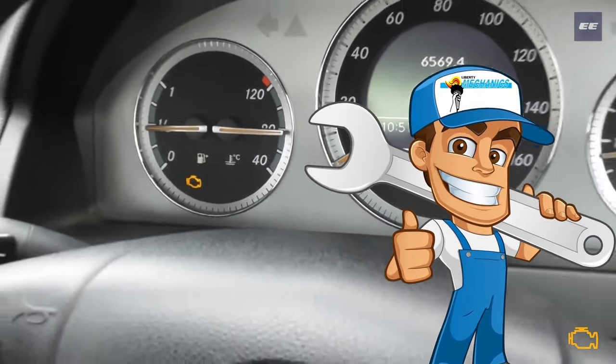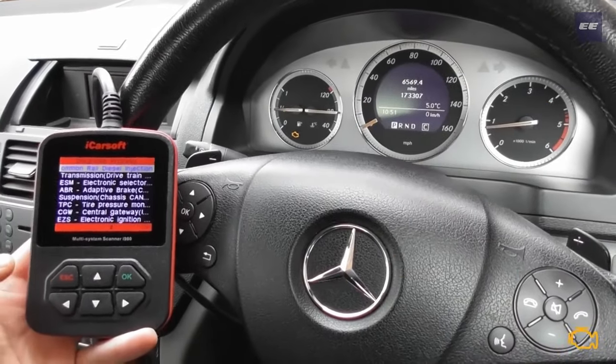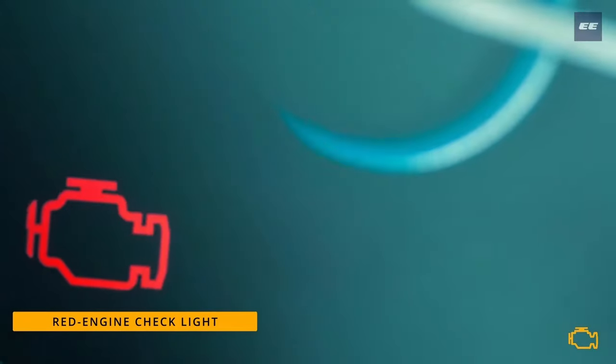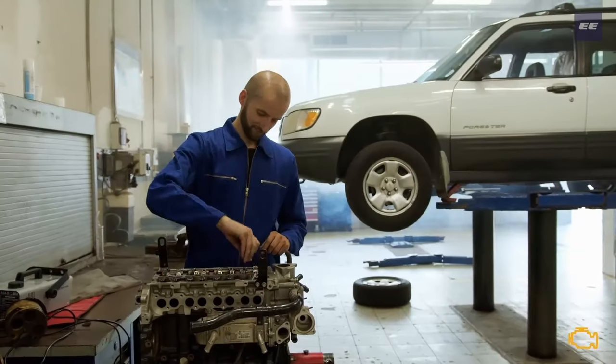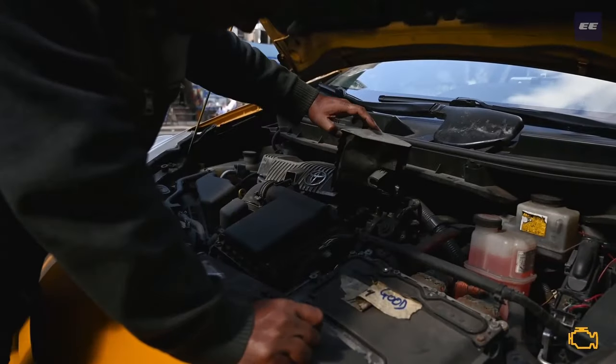The driver needs to seek the help of a mechanic and diagnose the problem with a scan tool to find the exact problem. Sometimes the check engine light glows in red color — at this time the driver should immediately stop the vehicle and the problem should be checked before starting again. This saves the vehicle from further damage.